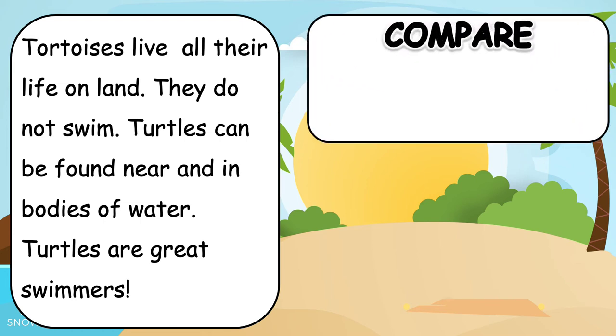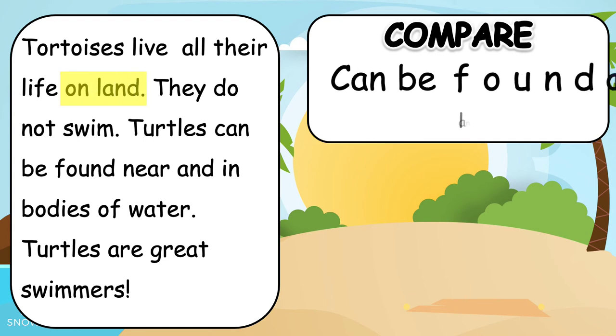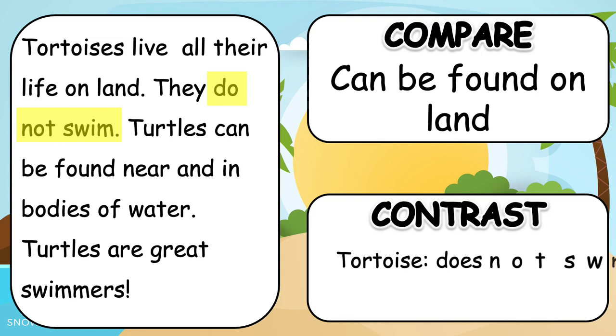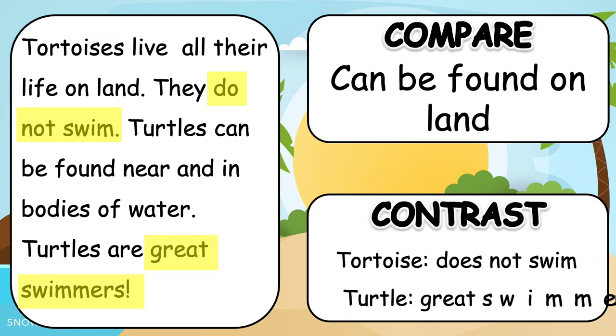Can you compare the two? Both can be found on land. Now let's contrast: a tortoise does not swim, while a turtle is a great swimmer.